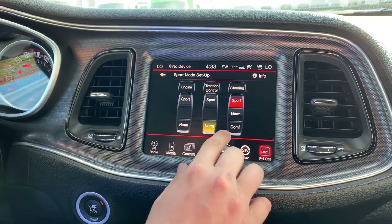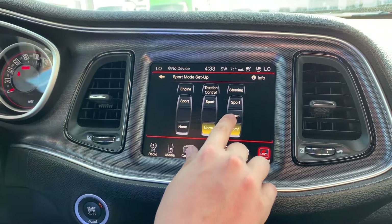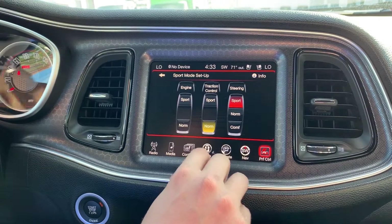With steering, this is really going to change your steering input feel and your road response. You can go from comfort, which is nice and loose, to normal which is kind of in between, to sport which is real tight and aggressive with a tight steering ratio.